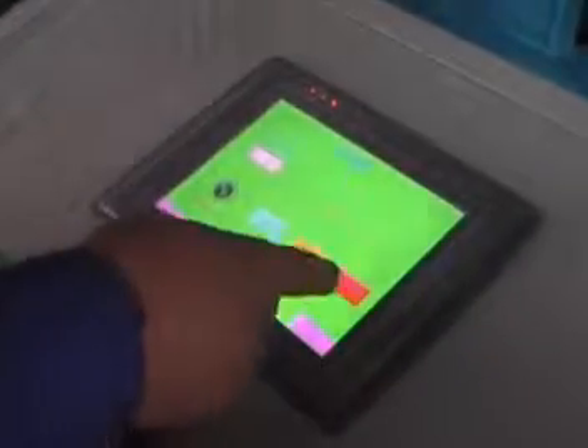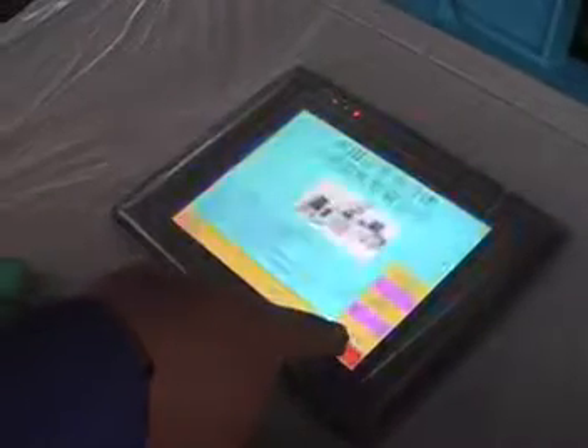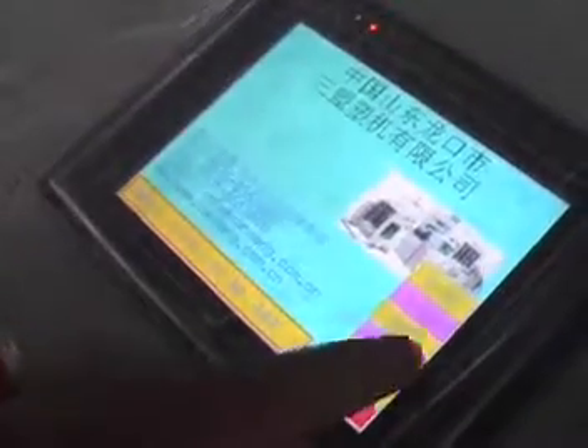The features of the equipment. Feature 1: It adopts computer and PLC with character human-computer interface control, with high automation, to reduce manpower and has the function of display and automatic alarm.